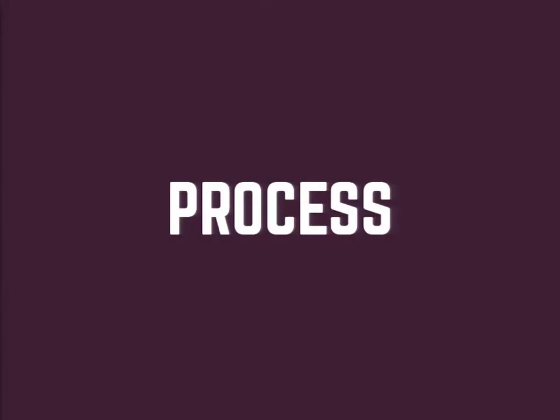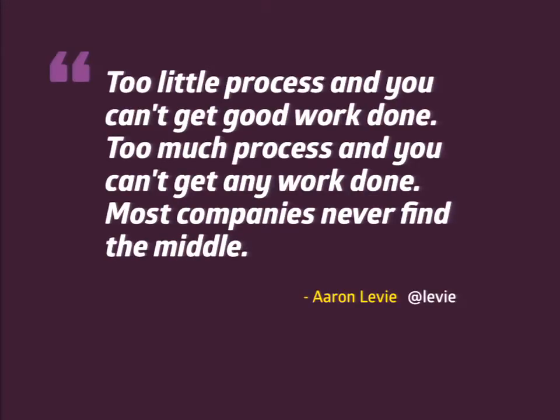I'd like to start by talking about process. As designers, we spend a lot of time improving our process, refining every step. But what if our process was hurting our work or stifling our creativity? Aaron Levy said it really well: too little process and you can't get good work done. Too much process and you can't get any work done. And most companies never find the middle. Finding that middle is the sweet spot — you have just the right amount of process to still be creative but still get things done.